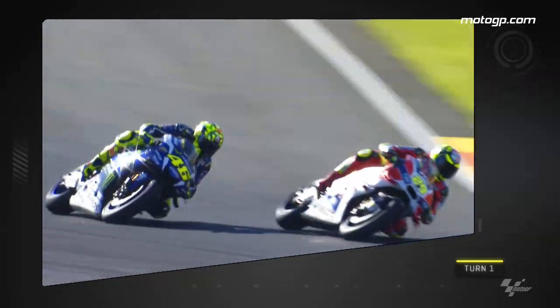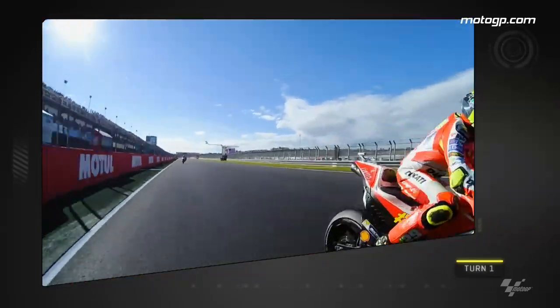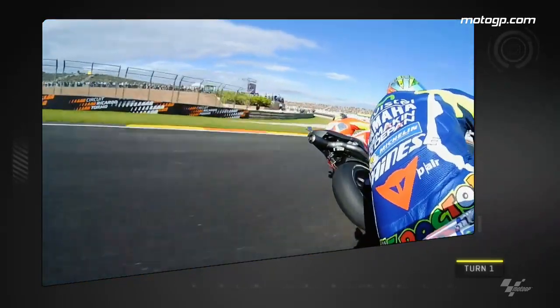Turn 1 and we see an example of what was a classic battle between Valentino Rossi and Andrea Iannone. This time it's Iannone getting the better of the Doctor on the inside.